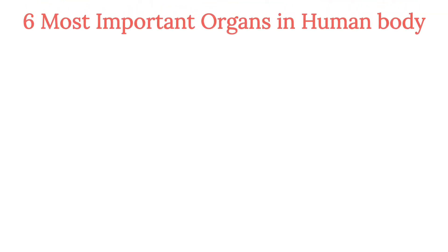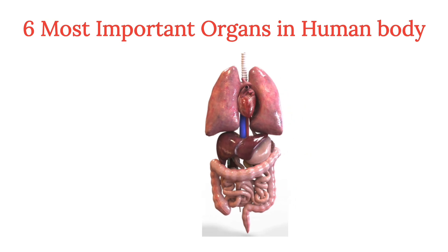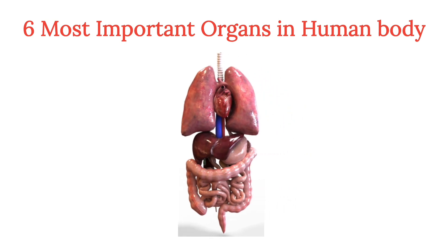Welcome to my YouTube channel RN Medicina. In this informational video, we talk about the six most important organs in the human body.